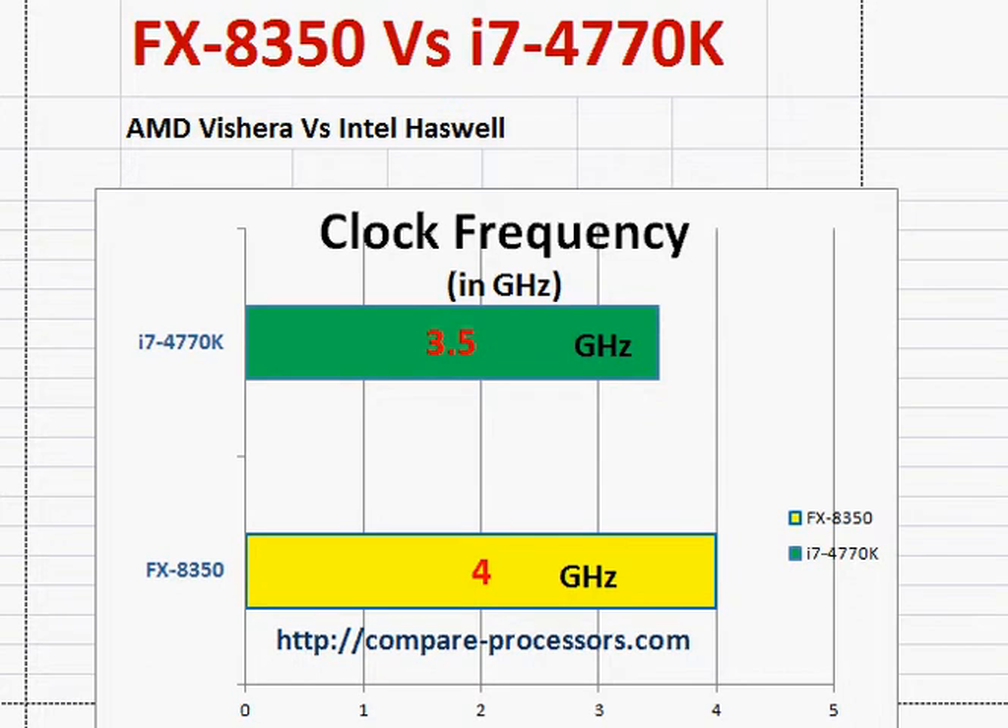In this video, we will be comparing AMD's FX8350 with Intel's i7-4770K.